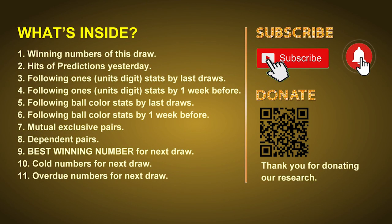Good afternoon, my friends. Welcome to UK 49's Lunchtime Club, where we share statistics and probability of UK 49's lunchtime winning numbers and give you some inspiration for numbers of the next draw. Please like, share, and subscribe to our channel. In this video, we will tell you the draw result today, review hits of predictions we made yesterday, do some math to find out the best ball color, best winning numbers, and tips on mutual exclusive pairs, dependent pairs, cold numbers, and overdue numbers for the next draw.